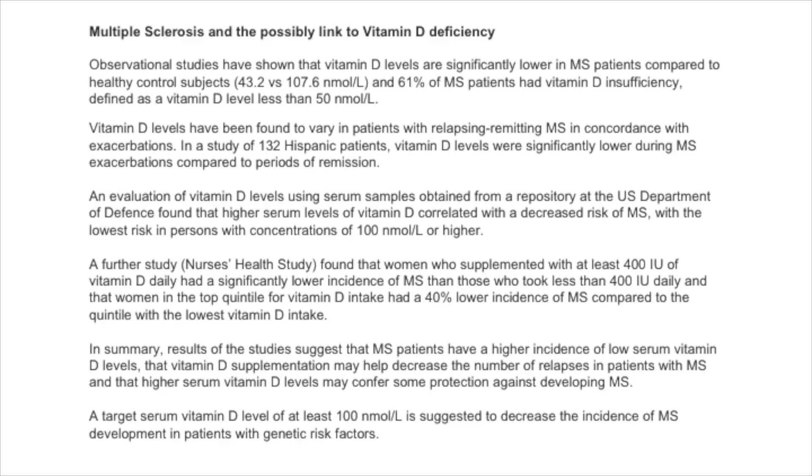A further study, the Nurses' Health Study, found that women who supplemented with at least 400 international units of vitamin D daily had a significantly lower incidence of MS than those who took less than 400 international units daily. Women in the top quantile for vitamin D intake had a 40% lower incidence of MS compared to the quantile with the lowest vitamin D intake.